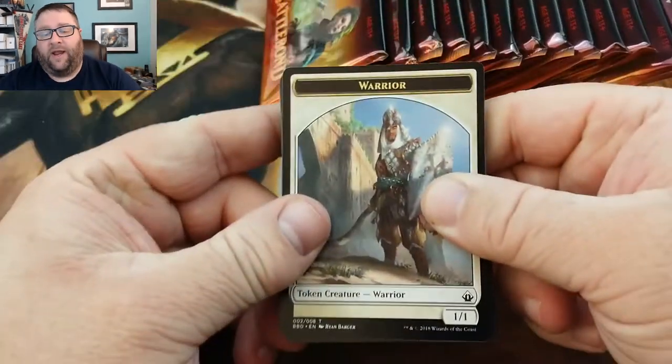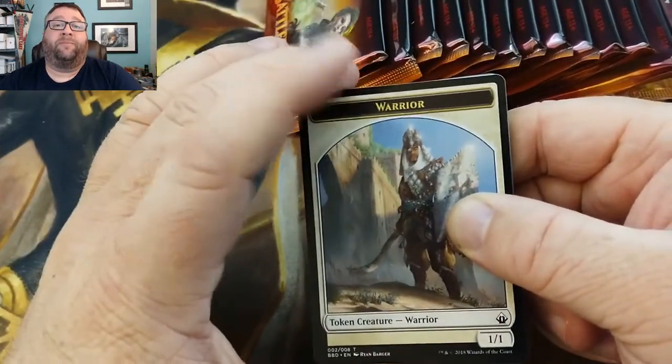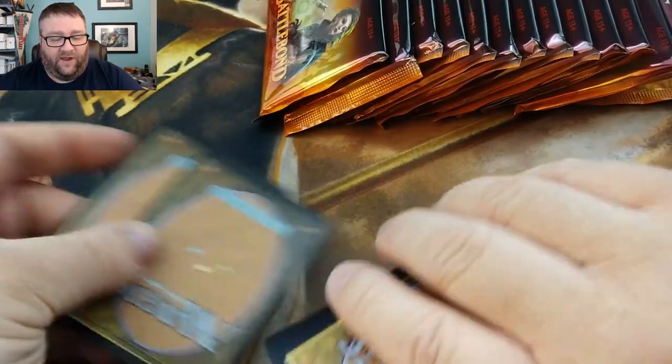Speaking of patrons, you can check out our Patreon link down in the description of this video and pretty much every video we have. We're going to take this pack right here and whatever is in here of value is going to go into our patron Build-A-Pack box — essentially cards that go to patrons.